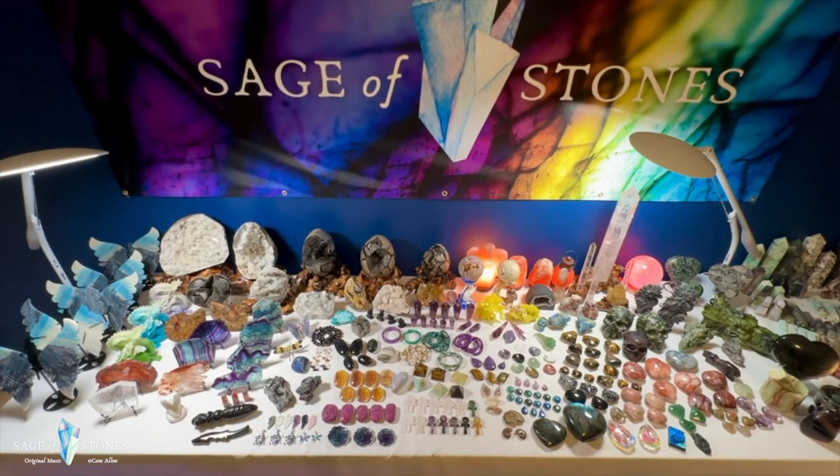Happy Friday, crystal groovers! Sage of Stones coming to you with your May new inventory update. I've got an eight-foot table absolutely jam-packed with gorgeous new crystals you haven't seen before. This is all brand new stuff. This is going to be a longer video — I'm undecided whether it will be one long video or broken up. What you see here is not everything I've got to show you.